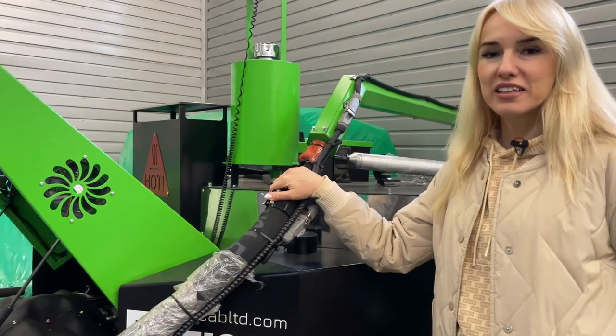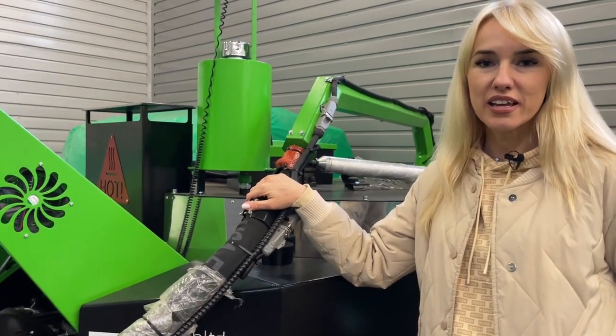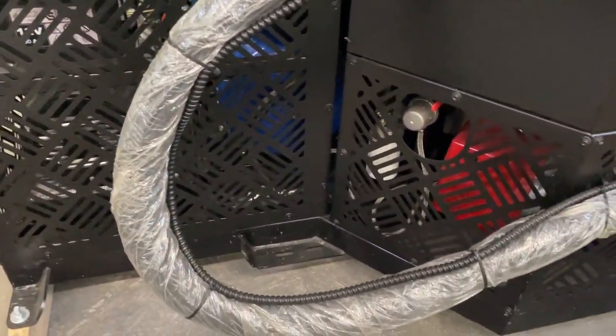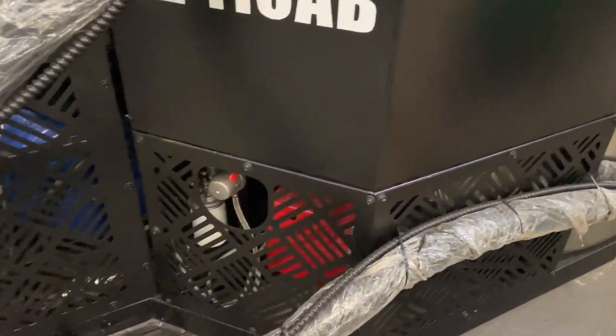It has a hose with a heating function. It is possible to clean this hose with a compressor.